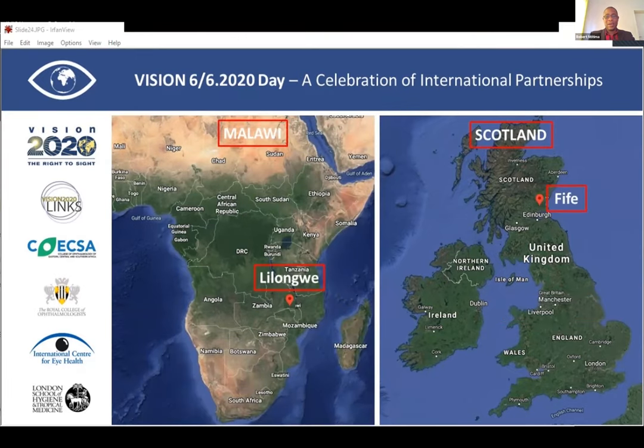We can see that some of the challenges highlighted this morning — when Aileen Foster presented key challenges we need to address as we continue to improve eye care services through these links programs — we are already on the road to addressing some of these. We continue to celebrate the great outcomes from these partnerships. Without further delay, I would like to introduce the next link: the Malawi-Fife link, which will give us highlights of some of the key achievements in the past few years.